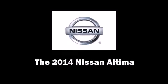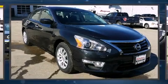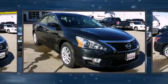Step into the 2014 Nissan Altima. This four-door, five-passenger sedan is waiting for you to take home.